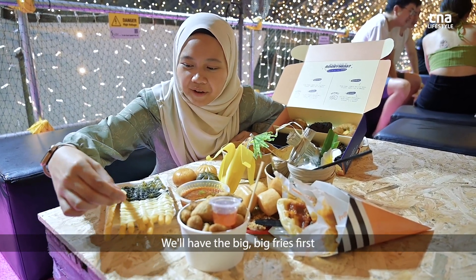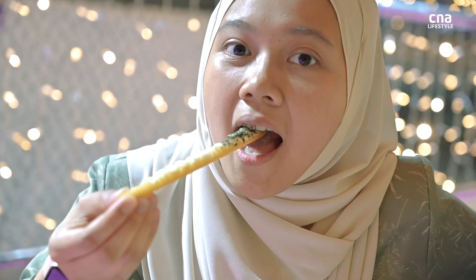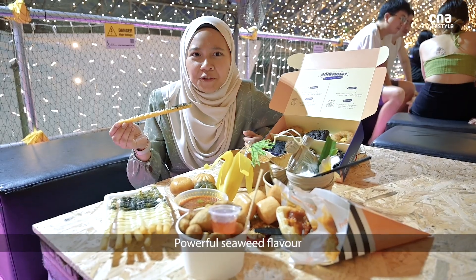We'll have the big big fries first. Powerful seaweed flavour.